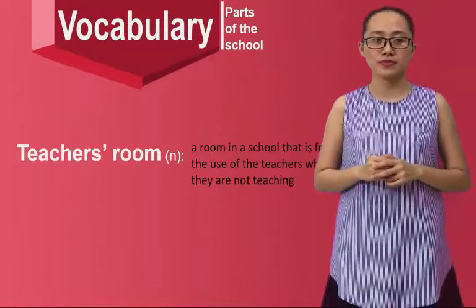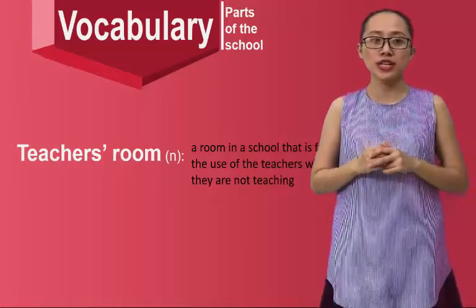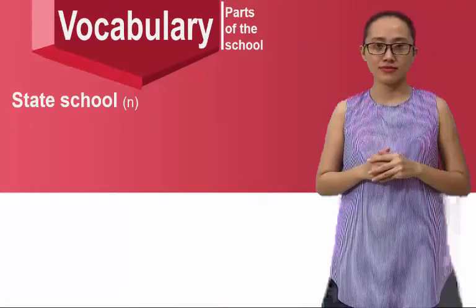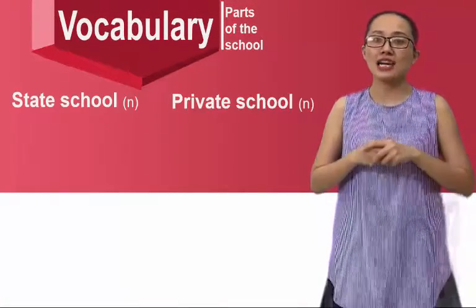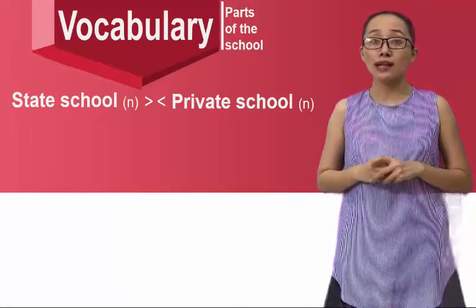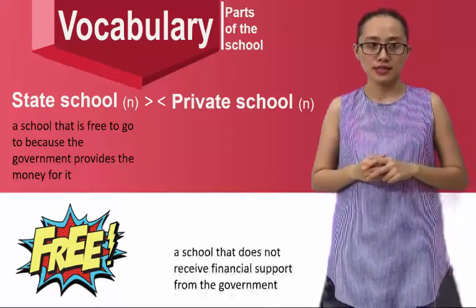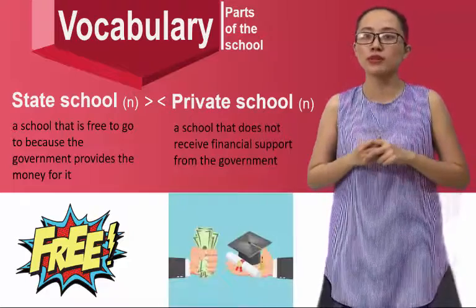Teacher's room — a room in a school that is for the use of teachers when they are not teaching. State school has the opposite meaning to private school: a state school is free to attend because the government provides the money for it, while a private school does not receive financial support from the government.